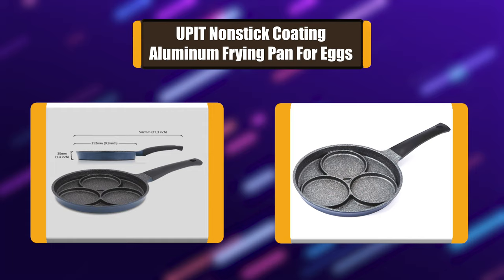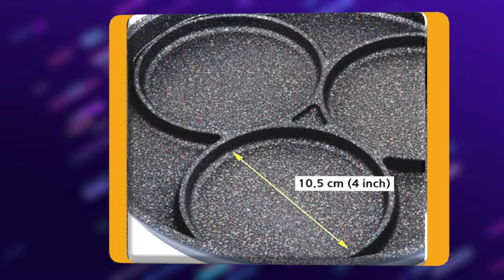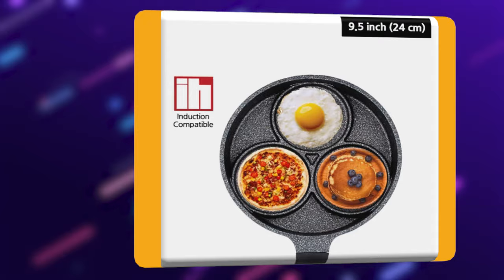Number 4: Up-it Non-stick Coating Aluminum Frying Pan for Eggs. Cook various dishes at the same time with a 3-cup design pan such as fried eggs, bacon, pancakes, mini-sized pizza, baked bean, and more. Make perfectly uniformed and sized silver dollar pancakes or eggs without oozing. Mixed with ceramic materials such as zirconium, biotitan, etc. for improvement of durability.